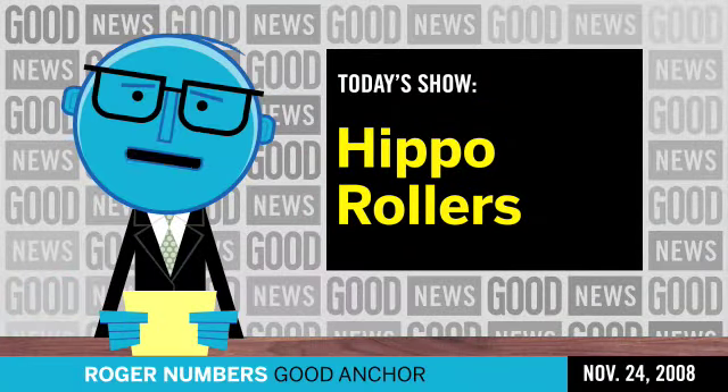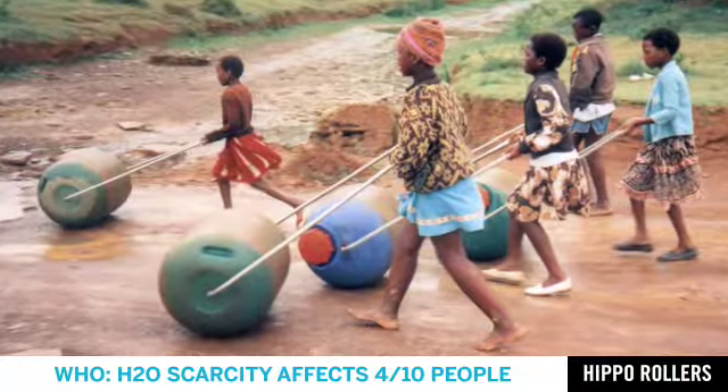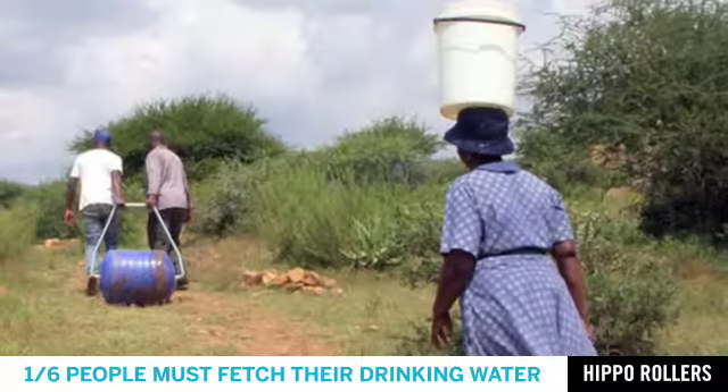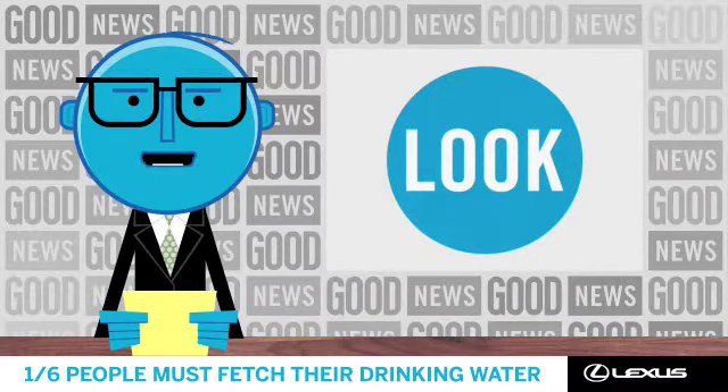Good morning, I'm Roger Numbers. On Mondays, we like to point you to something else going on here at Good. Today, it's a Look Series video on the Hippo Roller, which has made the work of transporting water much less backbreaking — an early step in a trend of novel solutions to water scarcity.